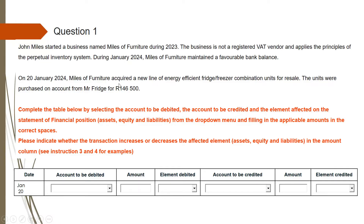You'll understand better as we do more questions. The next instruction reads as follows: on 20 January 2024, Miles of Veneja acquired a new line of energy-efficient fridge-freezer combination units for resale. They bought a fridge for resale, which means this is their trading inventory. The units were purchased on account from Mr. Fridge for $146,500. This was not a cash payment — they purchased it on credit. A credit is a liability; they are supposed to pay back the money.